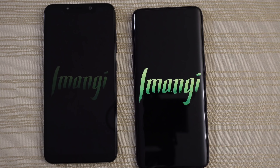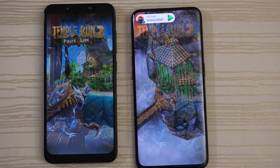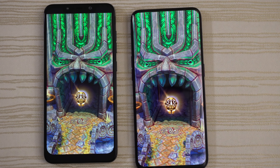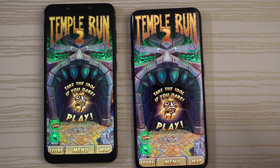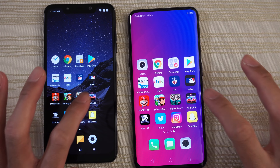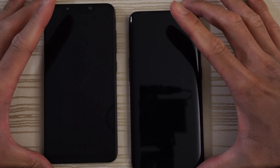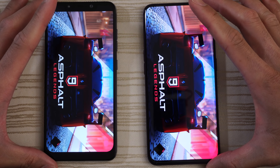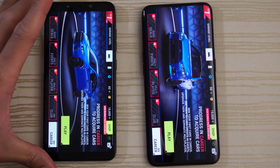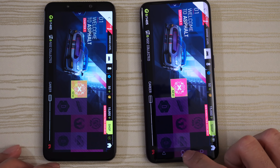Temple Run 2 — Pirate Cove. So close, let's see who's gonna take this one — give this to the Find X. Tap to play and leave that in the background. Asphalt 9 Legends — give this to the F1. Tap to play and leave this in the background.